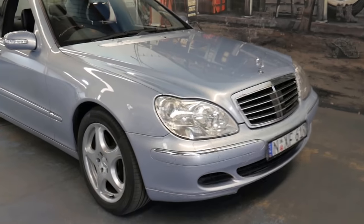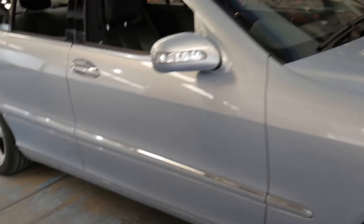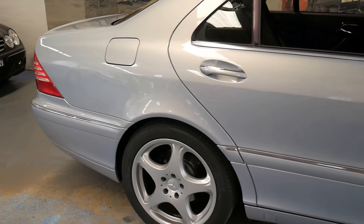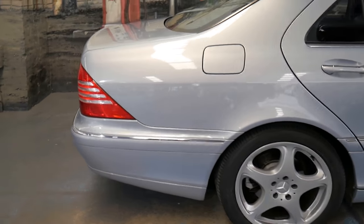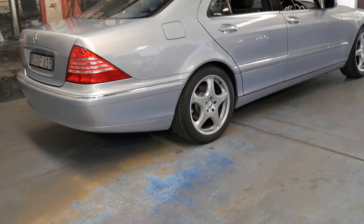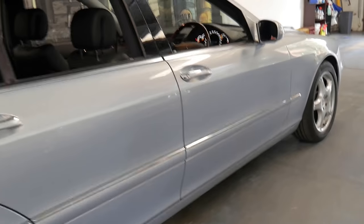Welcome to the Old Timer Centre. My name is Philip Tarrant and I'm going to be talking to you about this 2004 Mercedes-Benz S350. It comes in this absolutely beautiful metallic blue with black leather interior and it has a significant amount of options, especially for an S350.